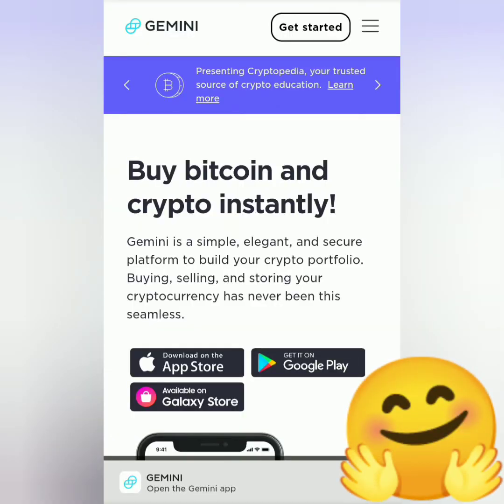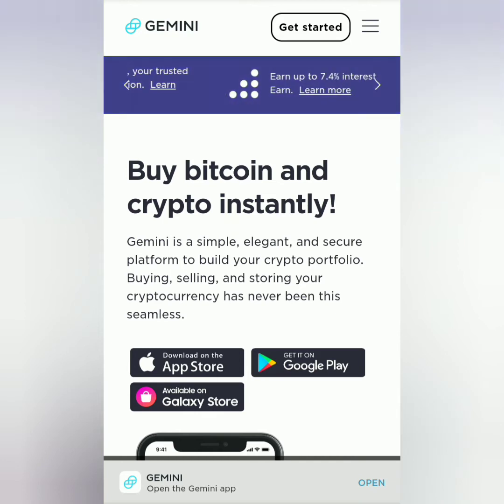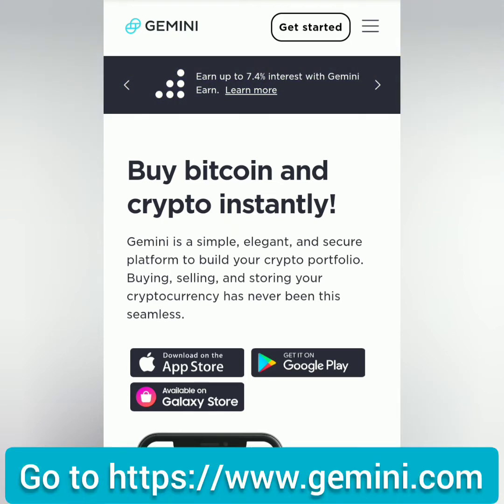Hello, welcome to EarnFreeCryptoCash channel. I'm going to show you how to create an account and get verified on Gemini. You can go to their website or you can download their app. Let's get started.